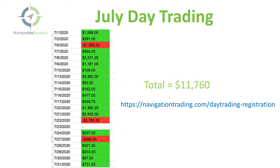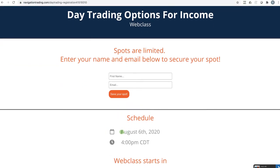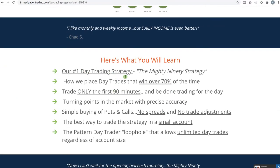If you're watching this before August 6th, on August 6th at 4 p.m. Central, we are rolling out our newest day trading strategy. You can go to navigationtrading.com/daytrading-registration to put your name and email to save your spot. On August 6th, 2020 at 4 p.m. Central, we'll be talking about our number one day trading strategy, the Mighty 90. These trades win over 70% of the time. You're only trading the first 90 minutes of the day, hence the name the Mighty 90.